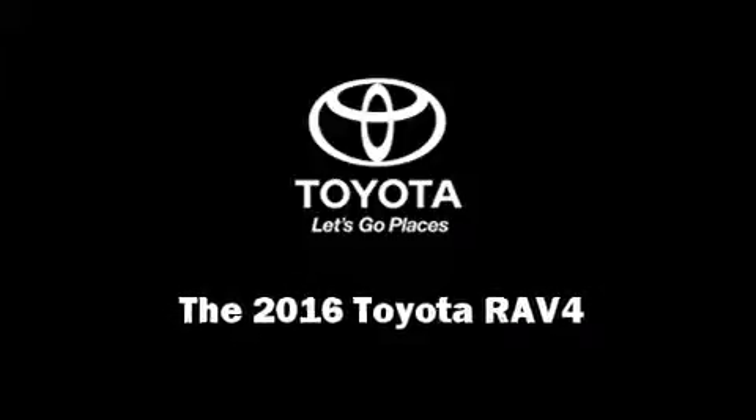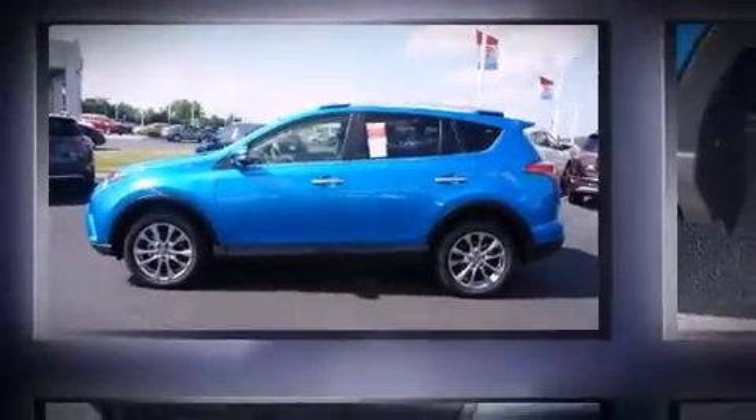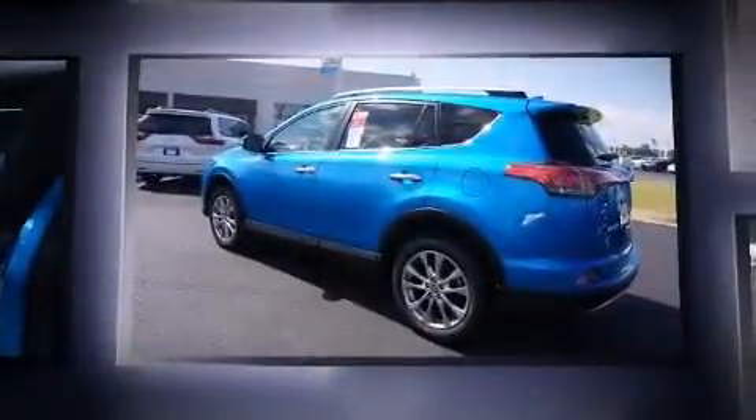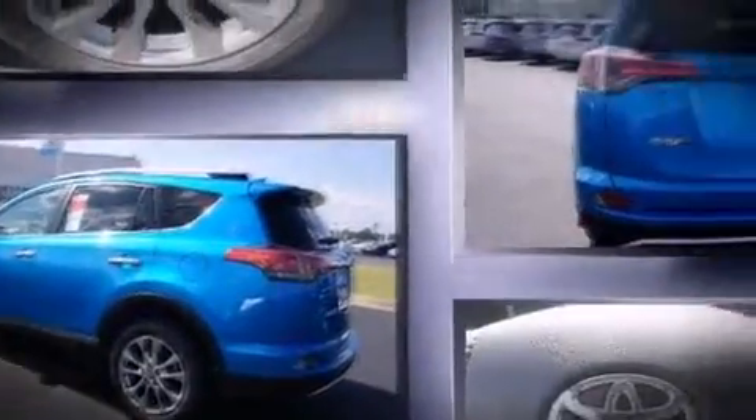Introducing the 2016 Toyota RAV4. Smooth gear shifts are achieved thanks to the 2.5-liter four-cylinder engine, and for added security, Dynamic Stability Control supplements the drivetrain.